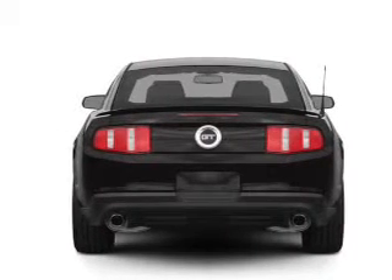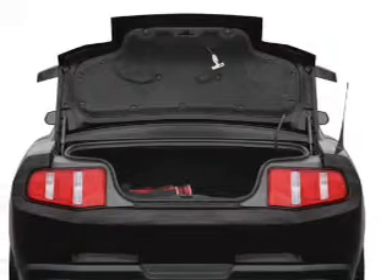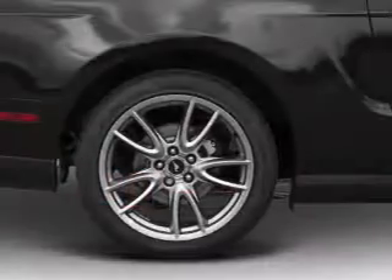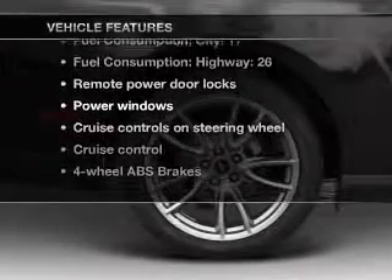Reach your destination effortlessly with GPS navigation. Premium wheels give a more luxurious look. Treat yourself to a premium sound system. You will appreciate the safety feature of anti-lock brakes. Plus, enjoy these notable features that are included in this vehicle.